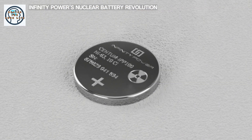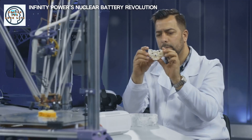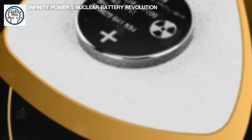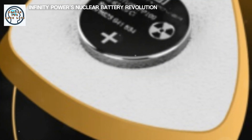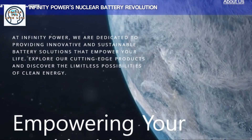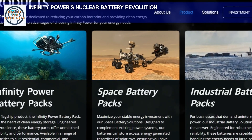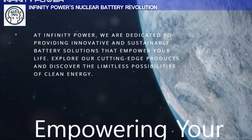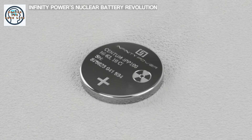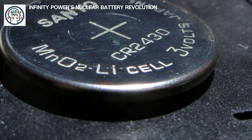The potential applications of Infinity Power's nuclear battery are vast. In the medical field, it could revolutionize devices like pacemakers — currently, patients need surgery to replace pacemaker batteries every few years, but with a nuclear battery, a pacemaker could function for the entire lifespan of the patient, reducing the need for invasive procedures. Space technology is another area of profound impact, as nuclear batteries could provide steady energy for decades, enabling longer and more ambitious missions. Consumer electronics could also benefit significantly — imagine smartphones, laptops, and other gadgets that never need recharging.